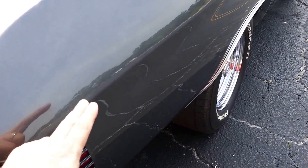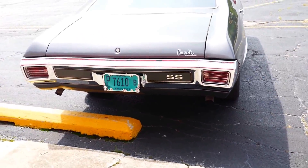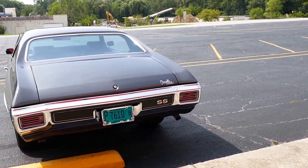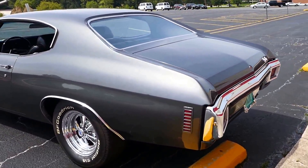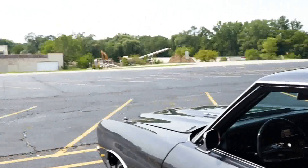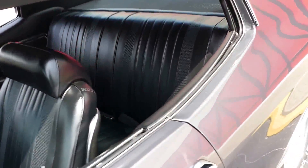It's got factory quarters, but from here down they were replaced — you can see that from the inside during my inspection. It's got the rear SS bumper pad on the back, all the lenses have been replaced, the marker lights. Underneath, this car is just flawless.